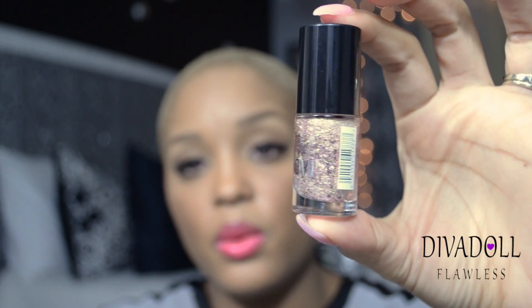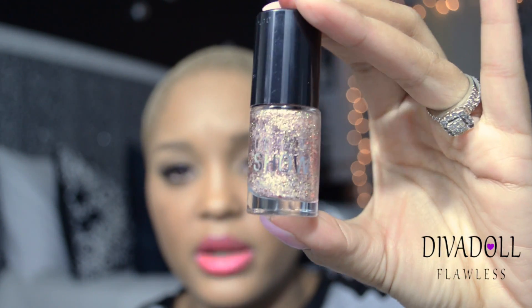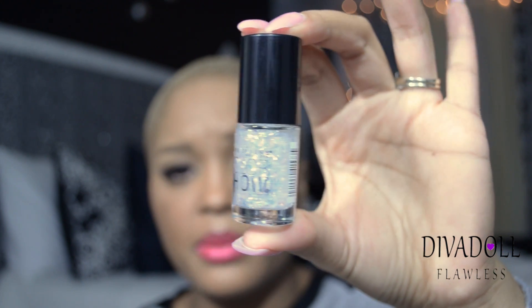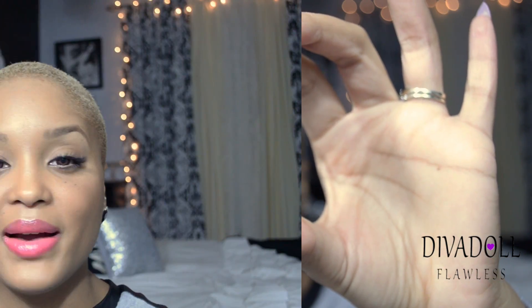I also picked up the Maybelline Baby Lips Doctor Rescue medicated lip balm, because my daughters destroyed all of my EOS lip balms and I need to get my chapstick collection back together. And I got two nail polishes from the Maybelline Color Show line — Gilded Rose, which I'll be applying tonight, and Diamond in the Rough. I love these Color Show nail polishes because they have amazing colors and they're really cheap.